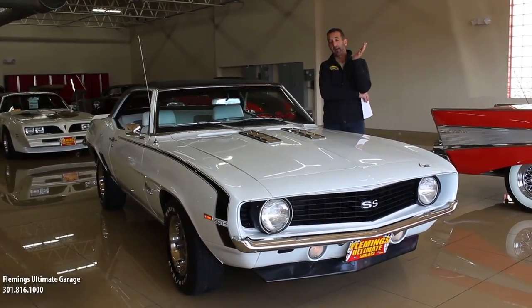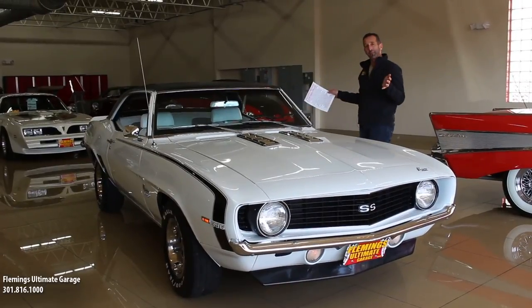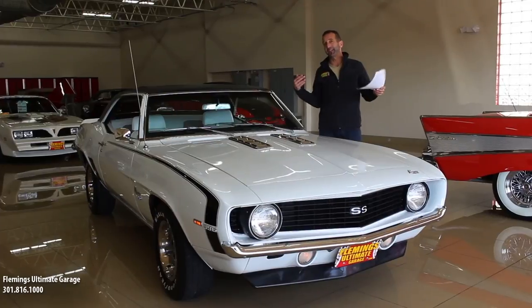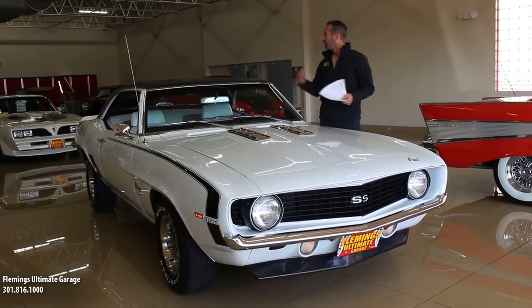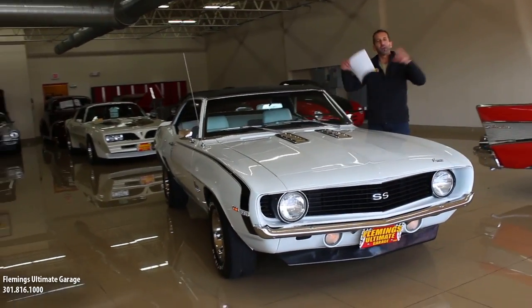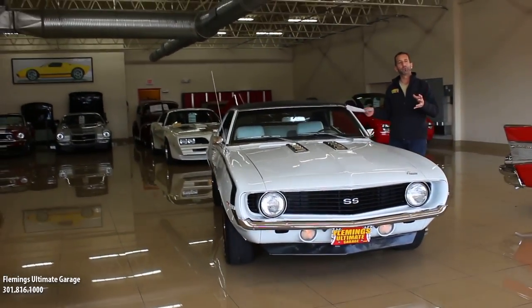396, 375 horse, and then you throw in a color combination like this and you're like, that is one great-looking car. I'm smiling about it because I'm thinking to myself wheeling this down the road. Inside these showrooms here, this car stands out on its own, but it's surrounded by other supermodels here.